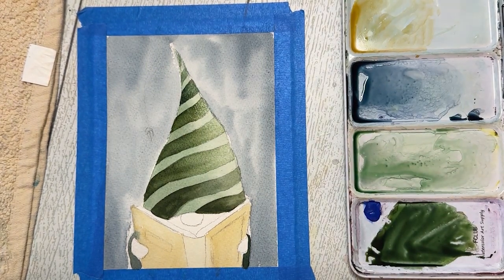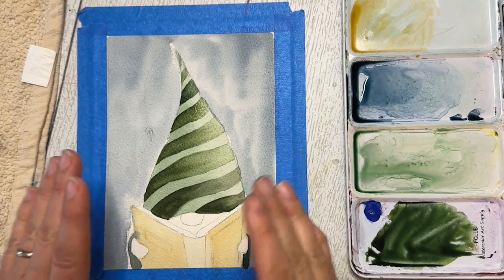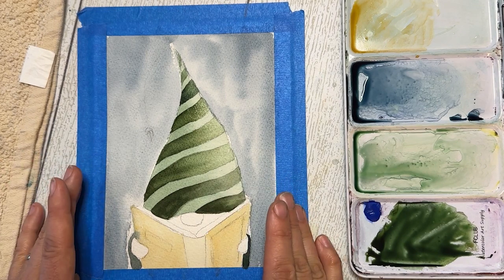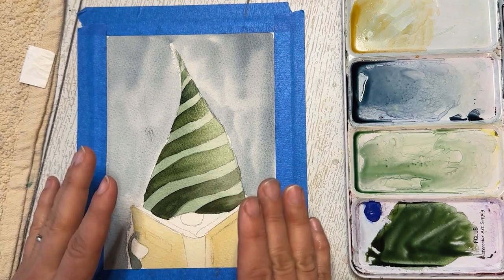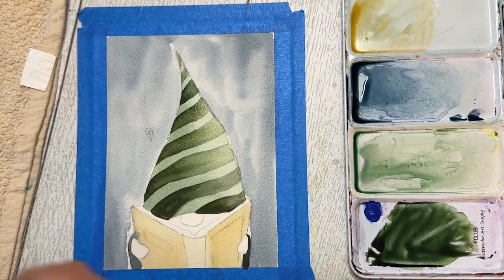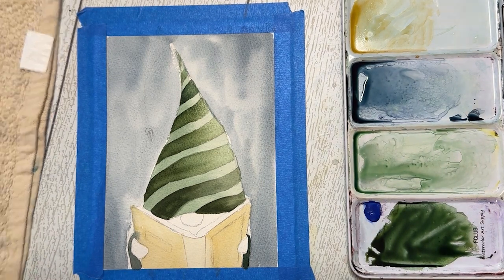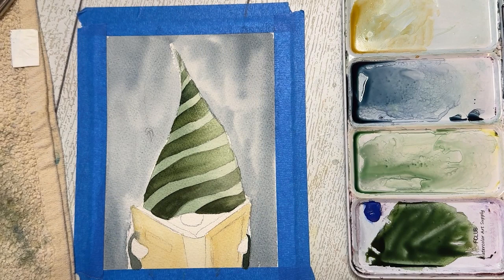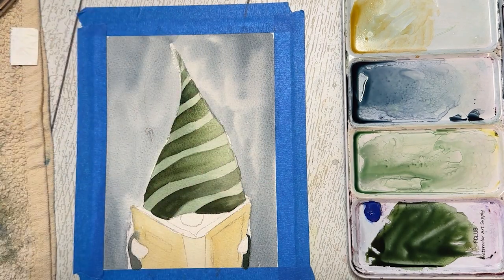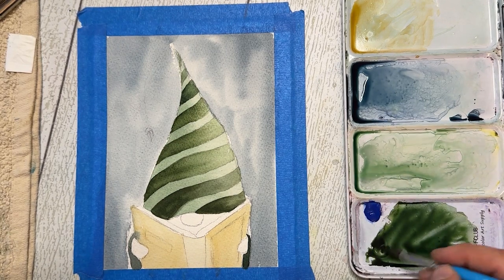Our beautiful stripes are almost done — you can see this side is a little darker than the other. Remember, layering is a very important part of watercolor. Even in this tutorial I'm only doing one layer, but once it dries and you want it to pop more, go back and add another layer — that's absolutely part of the process. It's rare that I ever finish a painting in just one layer.